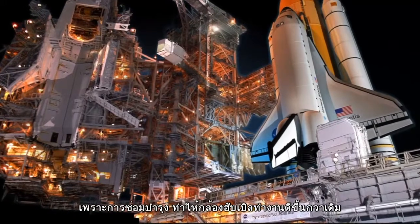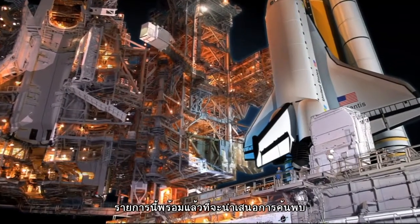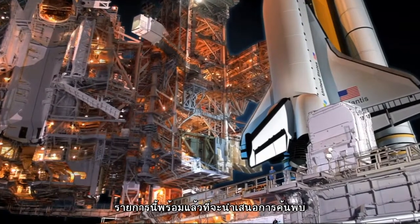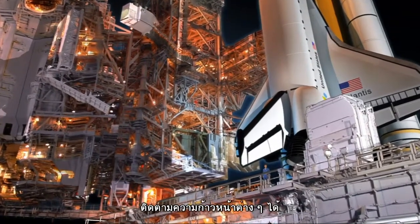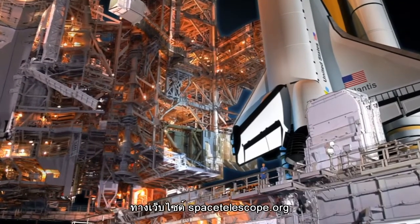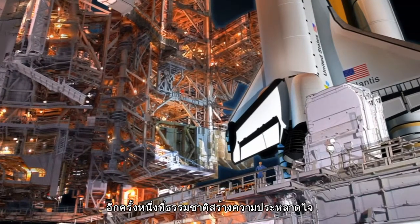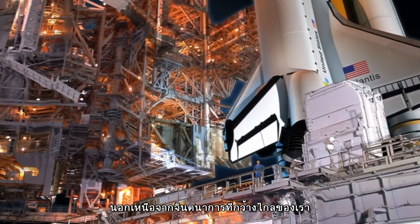Impressive, isn't it? It looks like this servicing mission is going to make Hubble better than ever. I'm already looking forward to bringing you the exciting discoveries from these instruments later this year. Look out for updates on the servicing mission on our website at spacetelescope.org. This is Dr. J signing off for the Hubblecast. Once again, nature has surprised us beyond our wildest imagination.